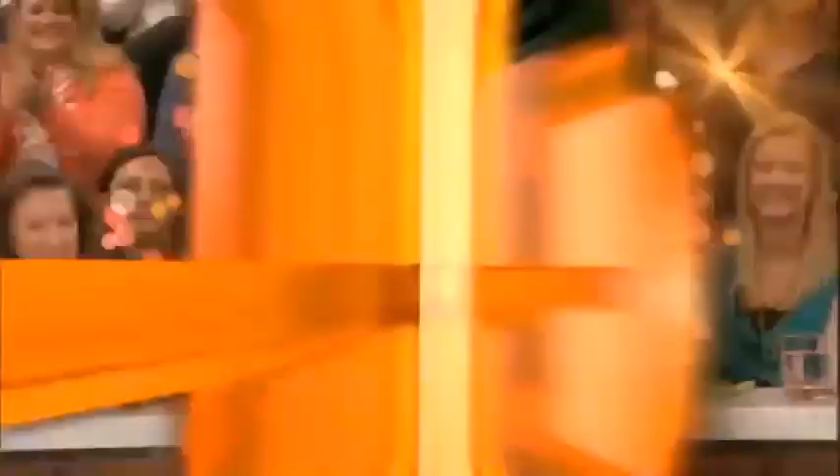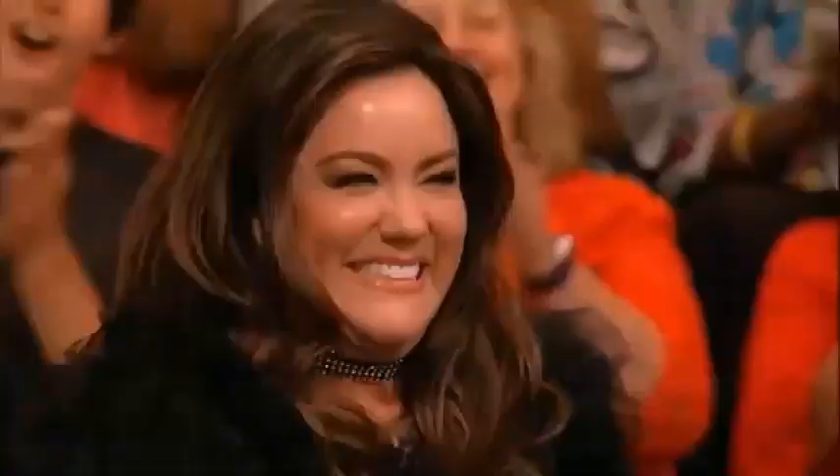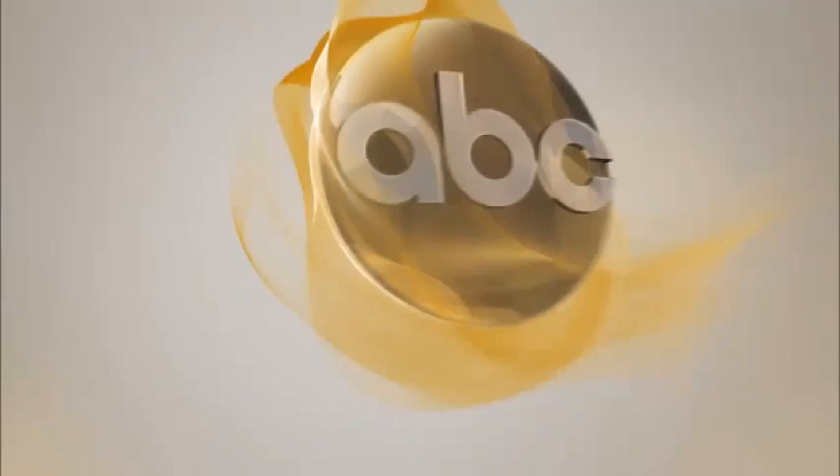Tomorrow, Friday's here and we've got some brand new Chew just for you. We're keeping it simple with dishes you can make in minutes. Plus, we're hanging with actress Anne Heche and star of American Housewife, the fabulous Katie Mixon. It's another can't-miss great taste of day right here on The Chew. Brought to you by Lazy Boy Furniture Galleries — live life comfortably.